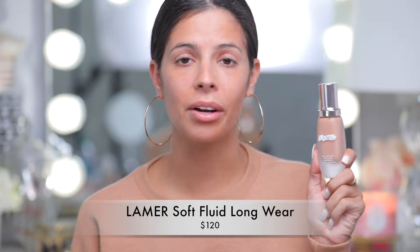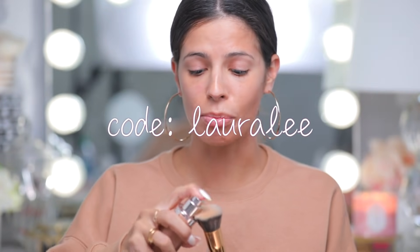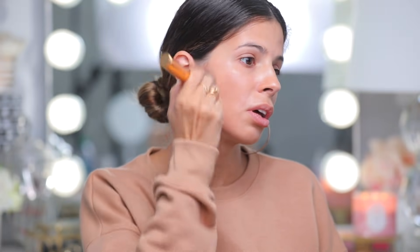The most expensive foundation on the site is the La Mer foundation. I've never tried it before, but people say it's good. I'm squirting some out on my Y6 special Morphe brush — you can use my code Laura Lee. The shade is 31W. Oh my god, it's like the exact color of my skin — and the exact color of that bronzer! It smells so good, it smells heavenly.